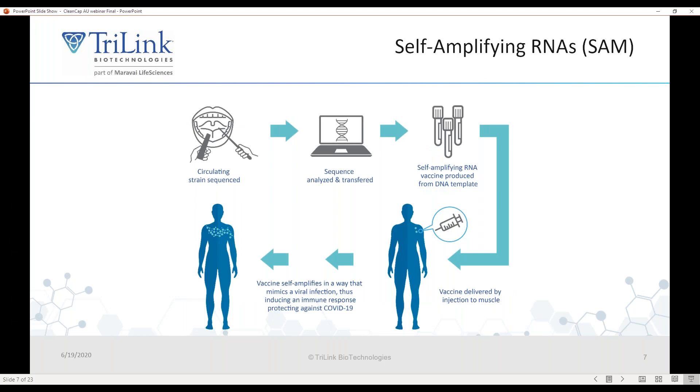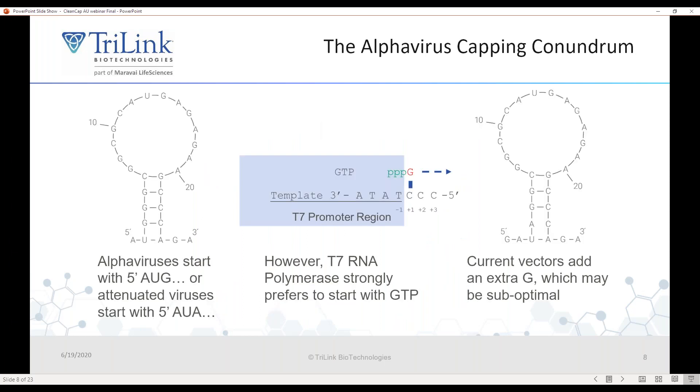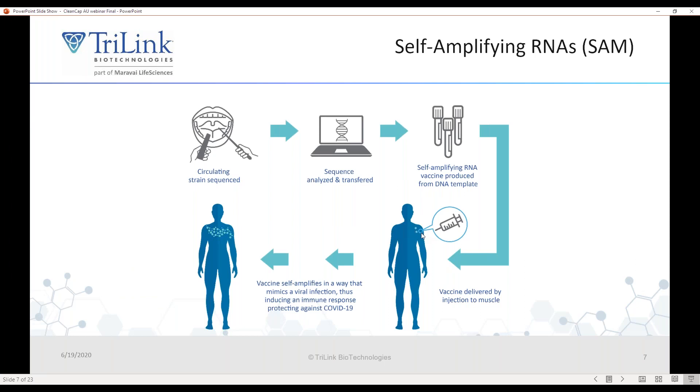This danger response lets the cell know there is a pathogen within it, enhancing both the innate and adaptive arms of the immune system for potent vaccination. In developing a new SAM vaccine in response to a pandemic — say COVID circulating in China — you transfer the sequenced strain, do gene synthesis of your vector, produce a self-amplifying RNA in vitro off a DNA template, then inject it into the patient. That small number of RNAs replicates within the patient, requiring very small doses because the vector amplifies inside the cell.